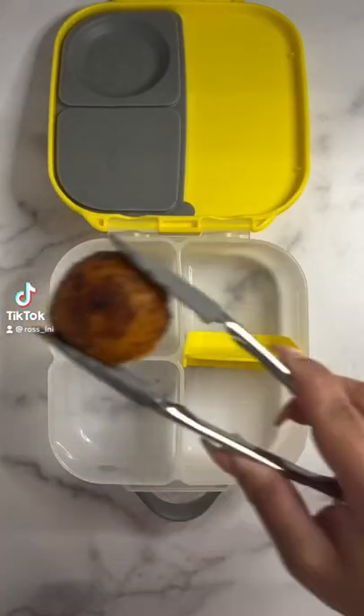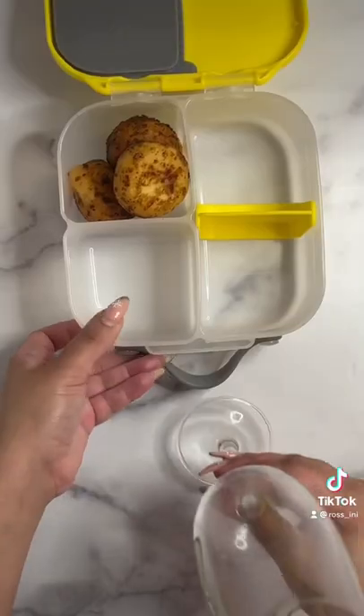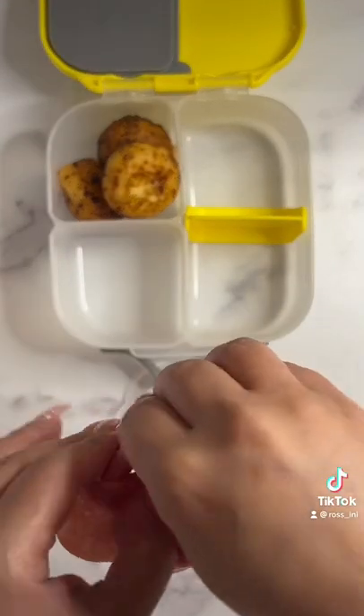Let's pack today's lunch. If your kid is anything like mine, you've probably watched Encanto about a million times. One of the foods featured in the film are the Buñuelos made by Julieta.